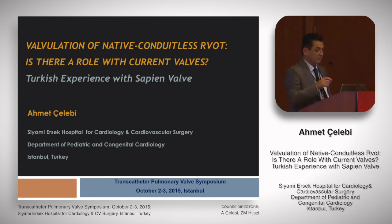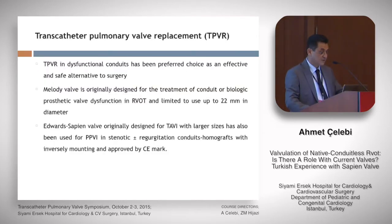I'm going to talk about the valvulation of native conduitless RVOT with Edwards Sapien valves, but not covering all of the Turkish experience. As far as I know, there is limited experience on this in Turkey, only one center other than our center, so I'm going to share my own experience on transcatheter pulmonary valvular placement in native RVOT without stenosis.